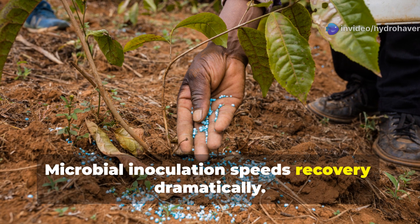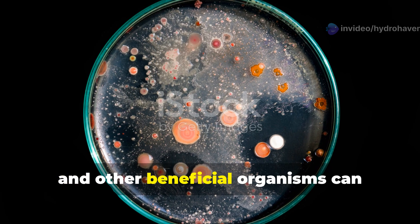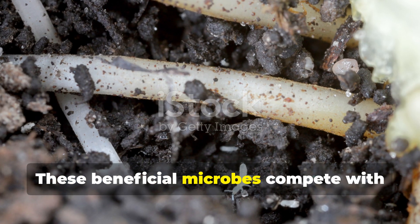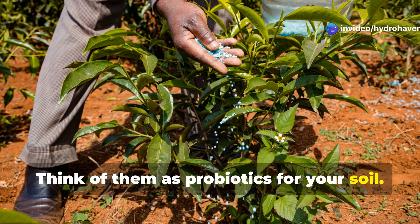Microbial inoculation speeds recovery dramatically. Products containing mycorrhizal fungi, Trichoderma, Bacillus subtilis, and other beneficial organisms can re-establish healthy microbial communities. These beneficial microbes compete with pathogens for resources while creating soil-building compounds — think of them as probiotics for your soil.